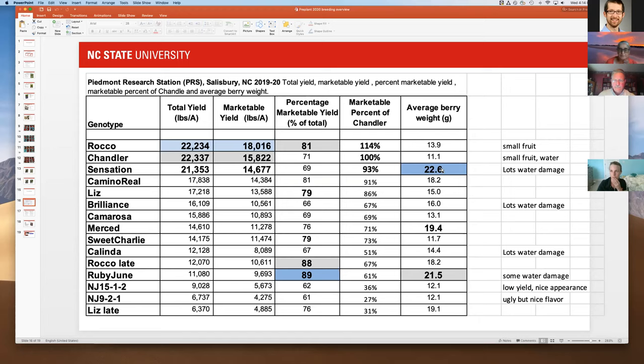At the Piedmont Research Station, we planted Rocco on time and then again three weeks later — and you don't want to plant Rocco or Liz three weeks late. The yields dropped significantly, so they really need that late September planting date in that region. Ruby June had somewhat iffy plant health this year but really nice flavor and a pretty-looking berry. The New Jersey selections taste okay but not great in appearance.